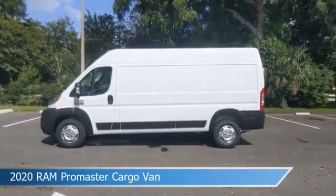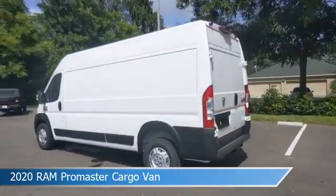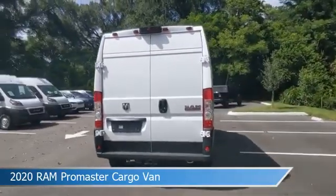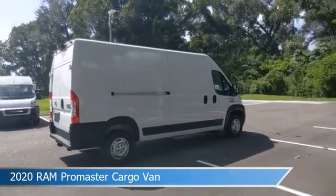Take a look at this 2020 Ram Promaster Cargo Van, equipped with a 6-speed automatic transmission in bright white clear coat. This car comes with some great features including anti-lock brakes, power door locks, audio controls on steering wheel, auxiliary input, and more. Come in and check it out today.